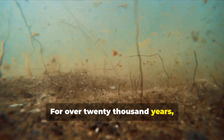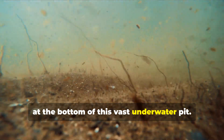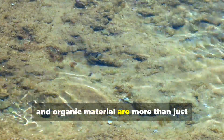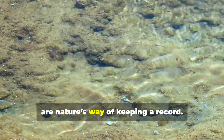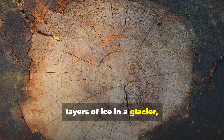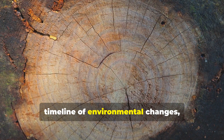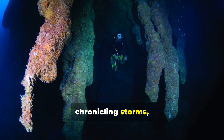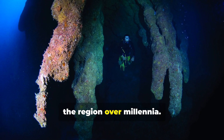For over 20,000 years, sediments have been silently accumulating at the bottom of this vast underwater pit. These layers of silt, sand, and organic material are more than just debris carried by ocean currents — they are nature's way of keeping a record. Just like the rings of a tree or the layers of ice in a glacier, these sediments contain an uninterrupted timeline of environmental changes, chronicling storms, climate shifts, and catastrophic events that have shaped the region over millennia.